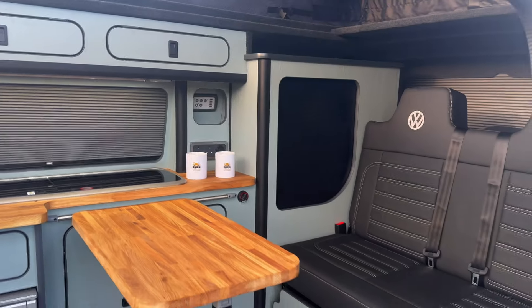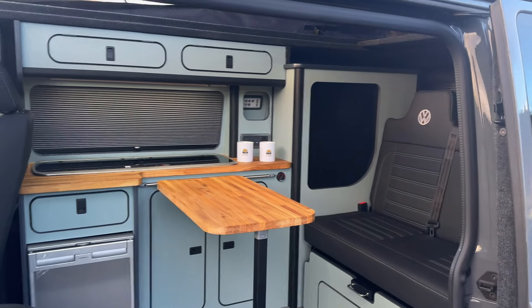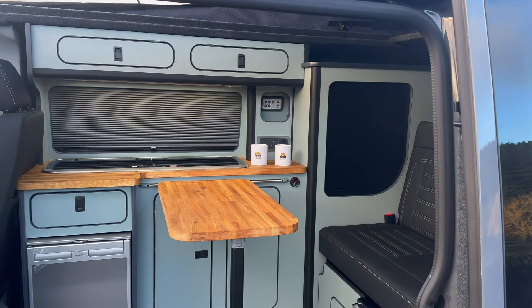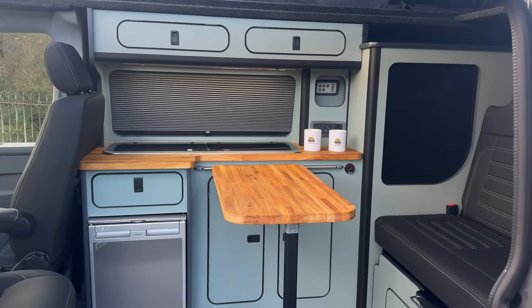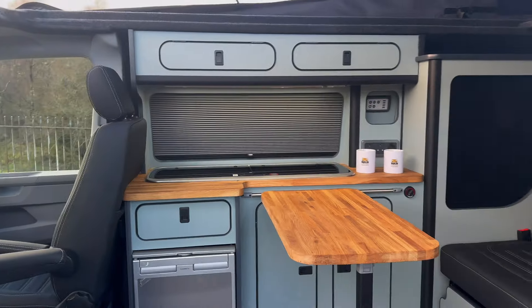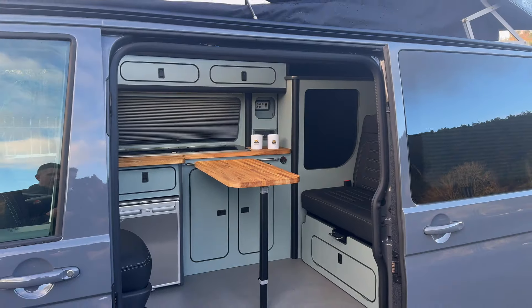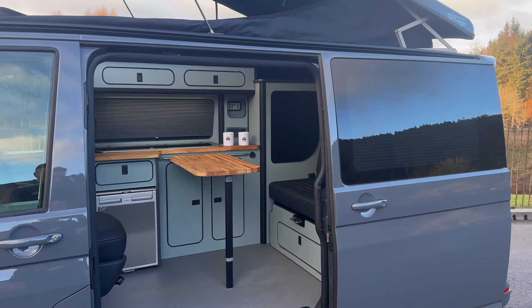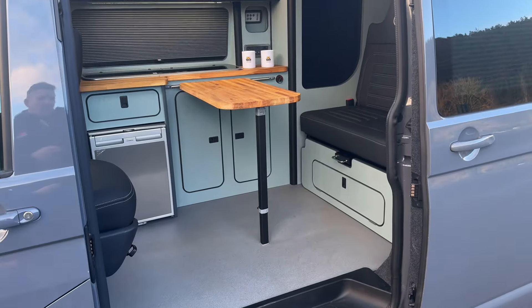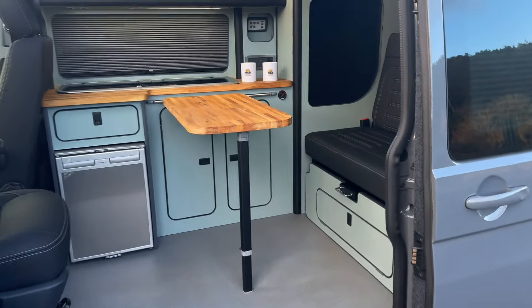We've gone for solid oak worktops and table, which we do on most of our campers these days — customers really like the solid oak as it elevates the interior and gives it a bit more quality. The flooring is called dolphin, a light gray color that goes well with the furniture and contrasts really nicely with the overall setup.